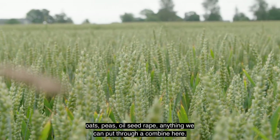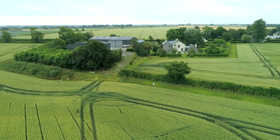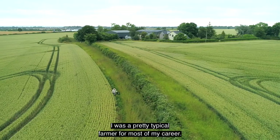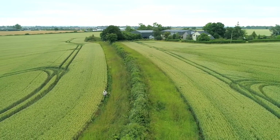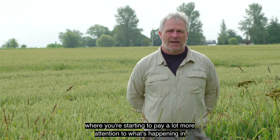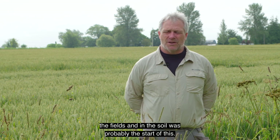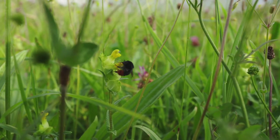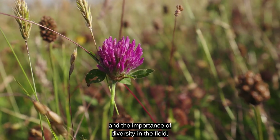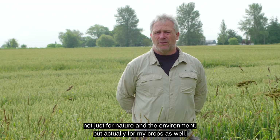I was a pretty typical farmer for most of my career. The move towards regenerative farming, where you're starting to pay a lot more attention to what's happening in the fields and in the soil, was probably the start of this — just becoming aware of what's going on and the importance of diversity in the field, not just for nature and the environment but actually for my crops as well.